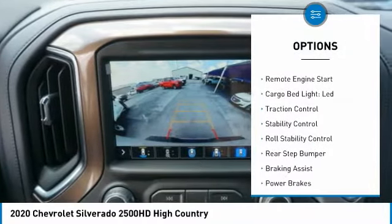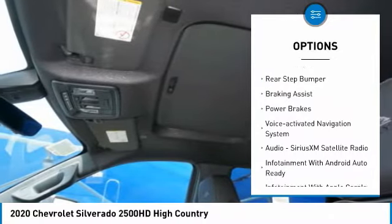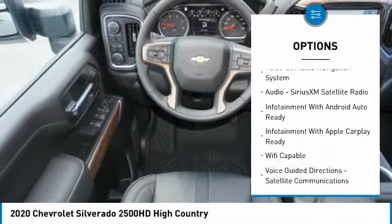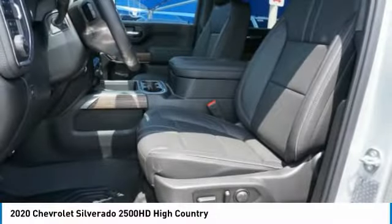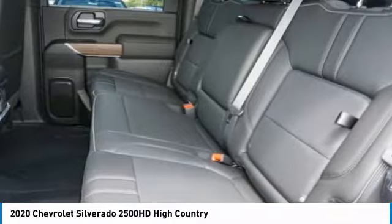Power windows with safety reverse, remote engine start, cargo bed light LED, traction control, stability control, roll stability control, rear step bumper, braking assist, power brakes, voice activated navigation system.